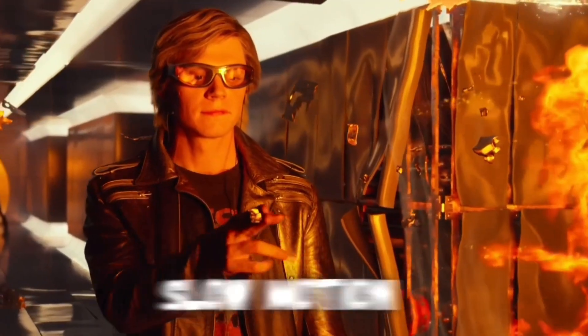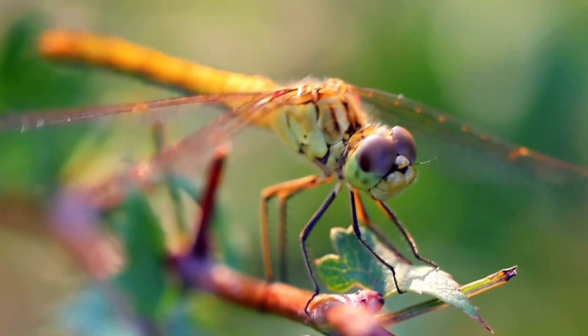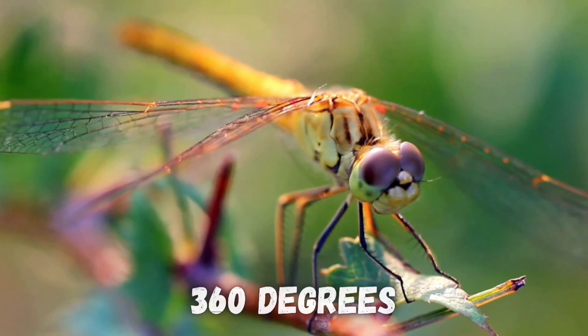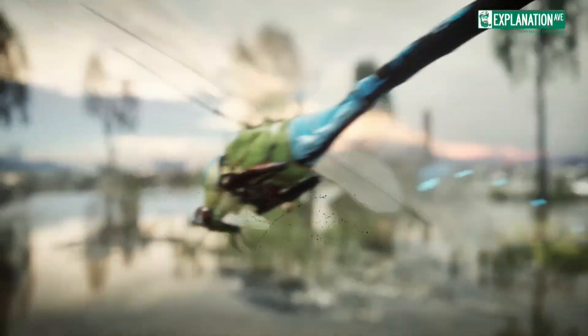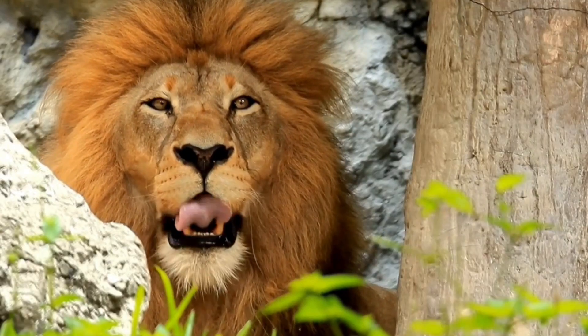Dragonflies perceive the world in slow motion, see almost 360 degrees around them, and pick up tons of colors that are invisible to humans. We'll break down their incredible vision, and what makes them better hunters than lions or hawks.